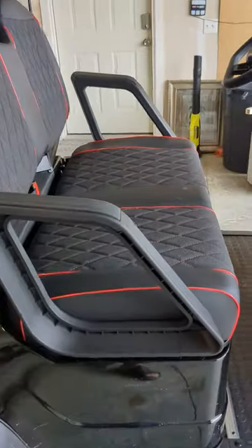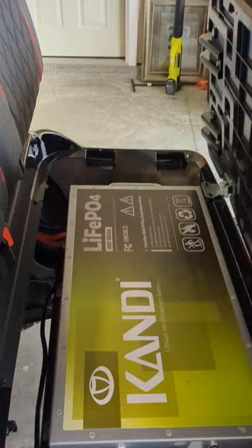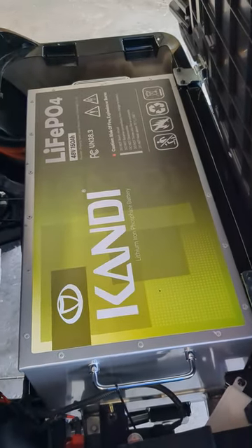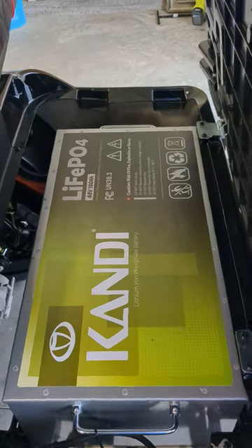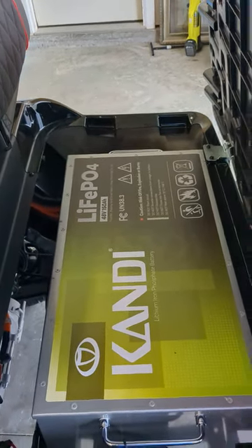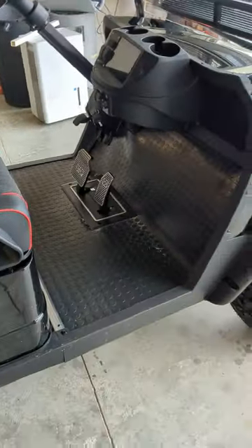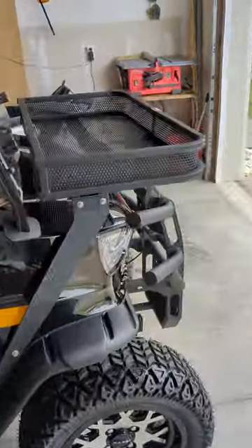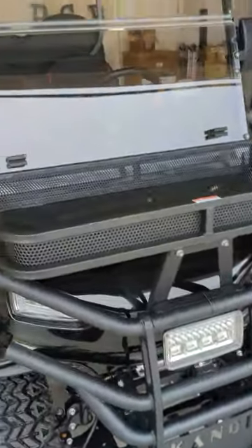I've been looking at these for a while, but I was wanting something with lithium. When I saw they came out with this, it's just the best price by far of anything I found. So it's worth a look — they're sold at all kinds of different places, but I purchased this particular one from Lowe's.